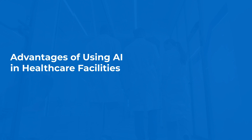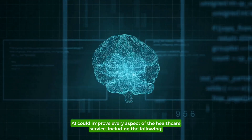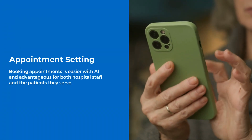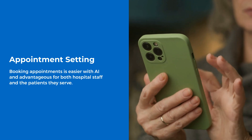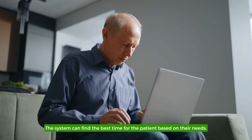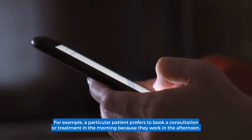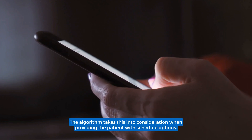Advantages of Using AI in Healthcare Facilities. AI innovations in healthcare can help facilities become more efficient with everyday operations. AI could improve every aspect of the healthcare service, including appointment setting. Booking appointments is easier with AI and advantageous for both hospital staff and the patients they serve. The system can find the best time for the patient based on their needs. For example, a patient who prefers morning consultations because they work in the afternoon — the algorithm takes this into consideration when providing schedule options.